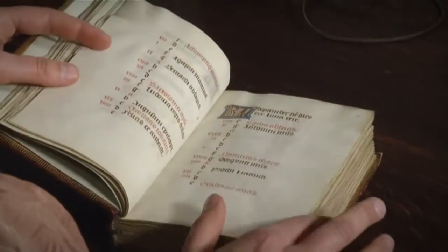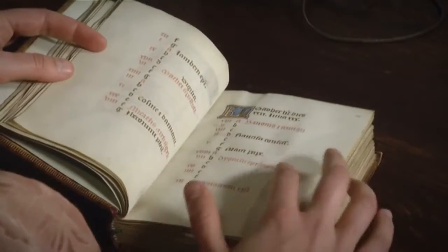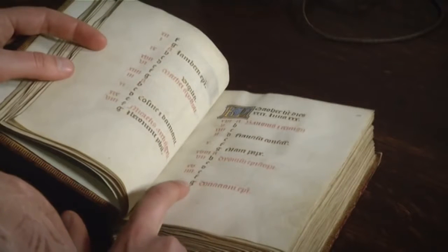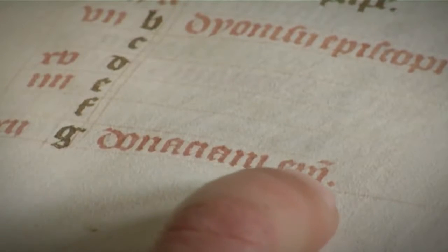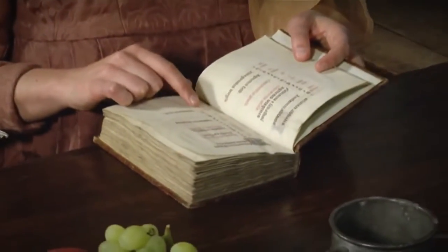Books of hours made for use in Bruges, for instance, usually contain the name of the local patron saint, Donatian, in the month of October. Consequently, a study of the saints recorded in a given calendar and in the prayers can offer information about the provenance of the book.